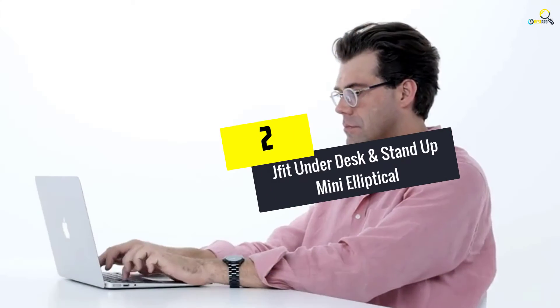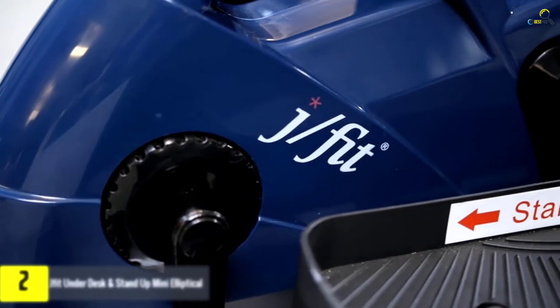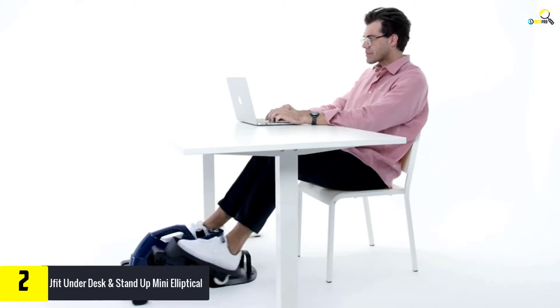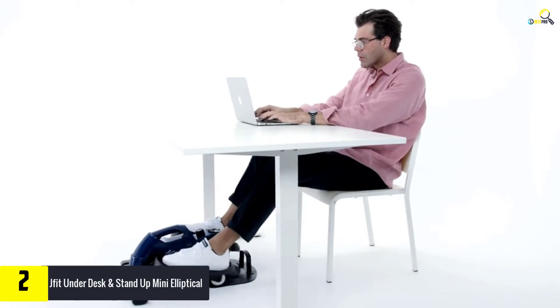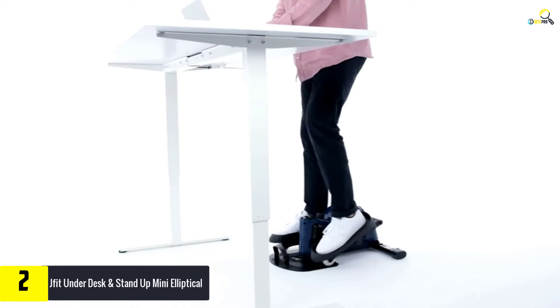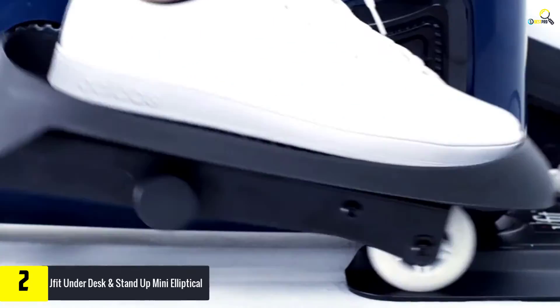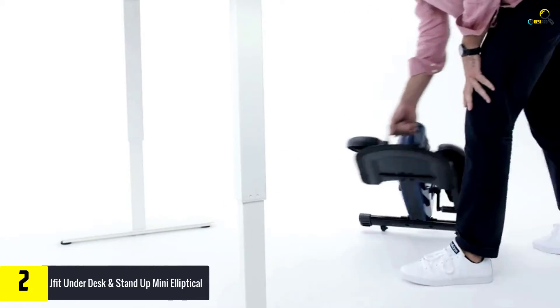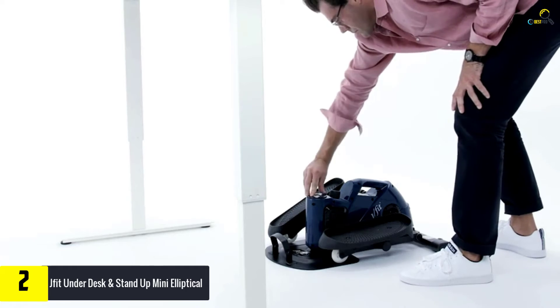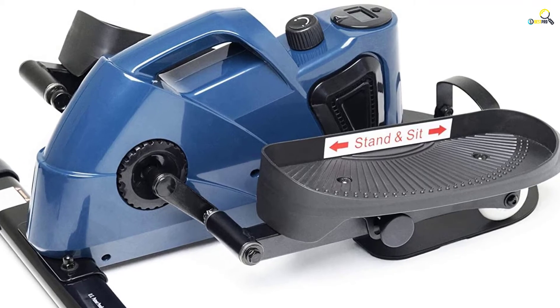At number 2, we have the JFIT Underdesk and Stand Up Mini Elliptical Stepper with Adjustable Angle — the ideal fitness and exercise equipment. This mini elliptical stepper works great in most situations, including the office, home, mobile home, and other places. It's perfect for users of different ages, including teens, kids, youths, adults, as well as the elderly.